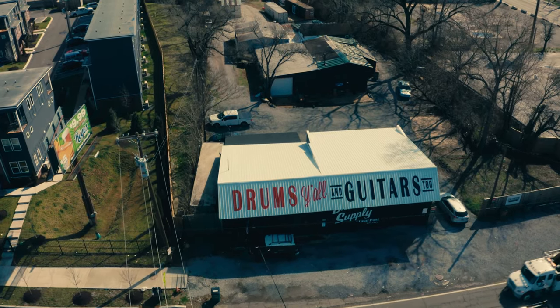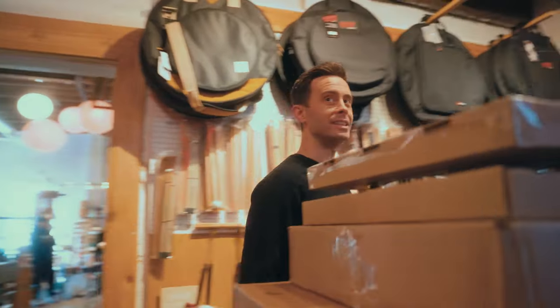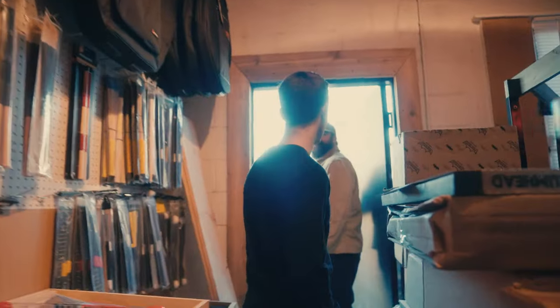When we were putting 'Drums' on the top, we misjudged and couldn't fit the D on, so it said 'Rum Shop' for a while.